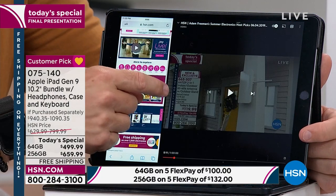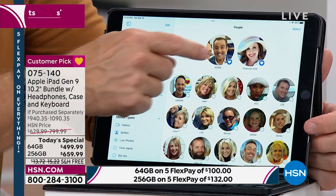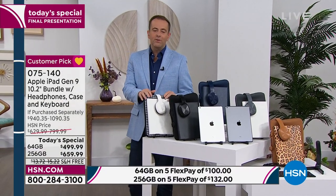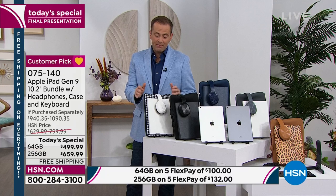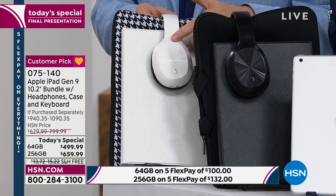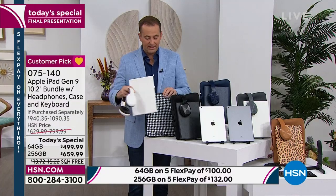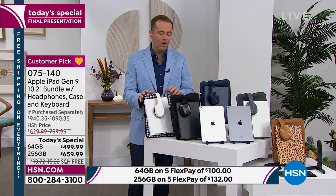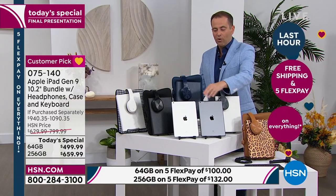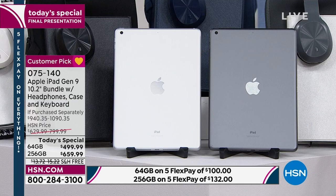Late-breaking news: we have white available, but just a few left in the 64 gig. The white has been really popular today. There are the white headphones and that beautiful white case, and with the white you get a gorgeous black-and-white neoprene sleeve. Black is available, navy blue is available, the silver gray, and the leopard — also choose space gray or silver iPad. Ninth generation, latest version at a phenomenal price.